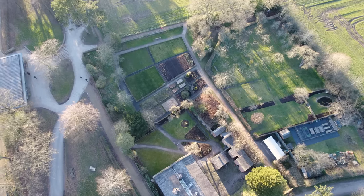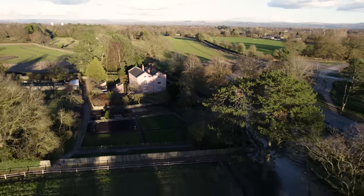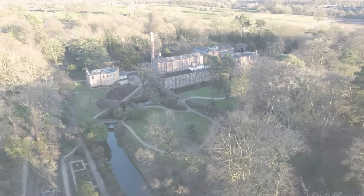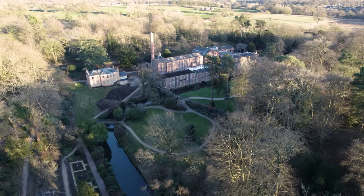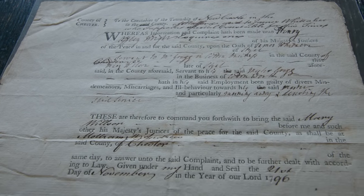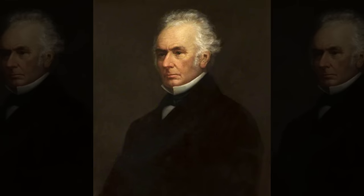In the end, it was simple economics that convinced the Gregg family to end the apprenticeship system at Quarry Bank. New laws and regulations meant that hiring free labour — adults and children who weren't indentured — became cheaper than keeping children housed and fed on site. The whole scheme had been abandoned by 1847, by which time the Greggs had made a fortune.